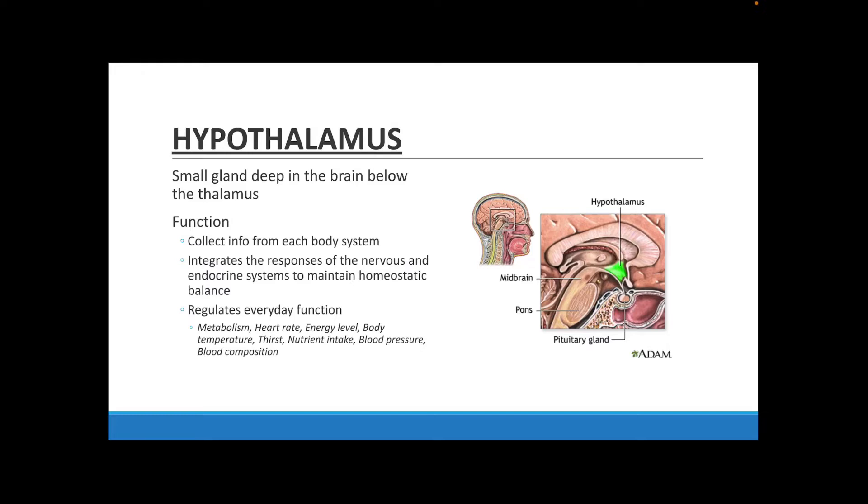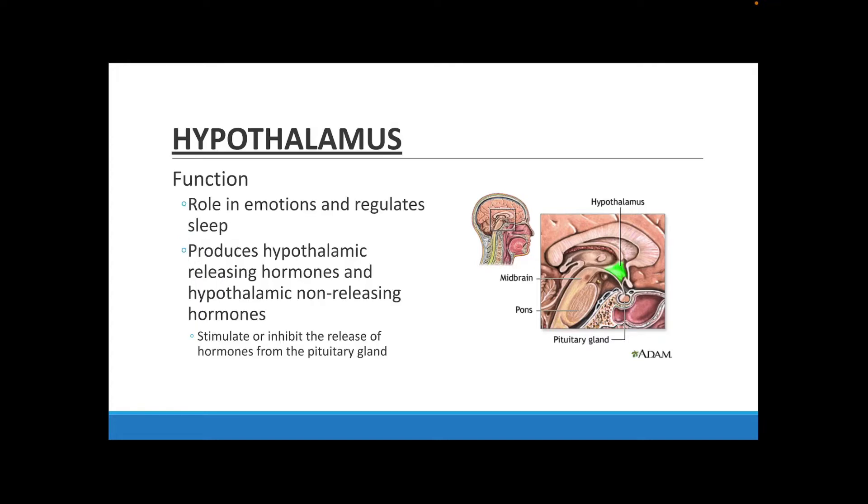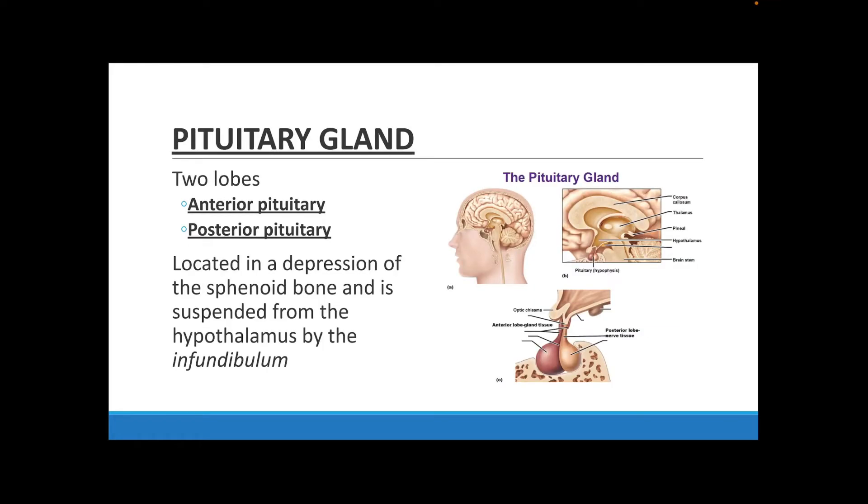The hypothalamus has a very important job, not just in communication, but also in regulation in general. Its key role in the endocrine system is that it makes the hypothalamus releasing hormones and non-releasing hormones. Both of these hormones control the release and the inhibition of hormones in the pituitary gland. It can also regulate emotions and sleep that we need for our body to be well-rested and emotionally balanced.